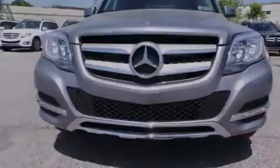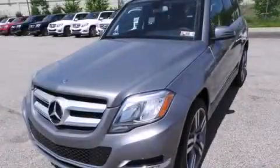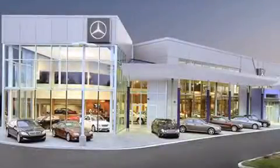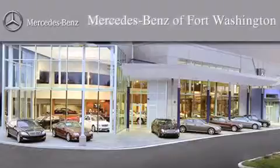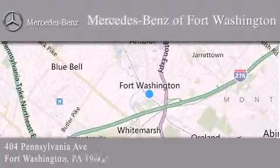We hope you found this video informative. Please contact us today. Thank you for considering Mercedes-Benz of Fort Washington for your next luxury vehicle. We are conveniently located at 404 Pennsylvania Avenue in Fort Washington. We look forward to serving you.